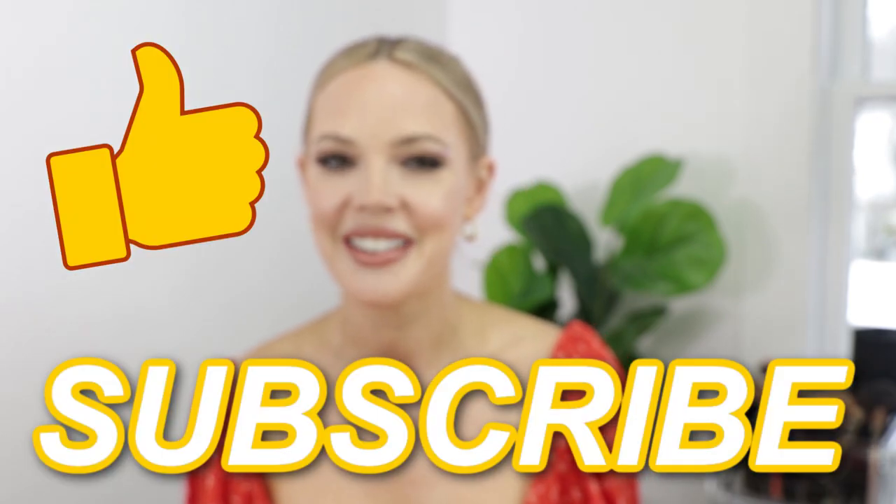So those are my top five mini eyeshadow palettes right now that I am loving, using, and have on rotation. Thank you so much for watching. I hope you guys have a wonderful weekend. Don't forget to like and subscribe. I'll see you guys in the next one. Goodbye.